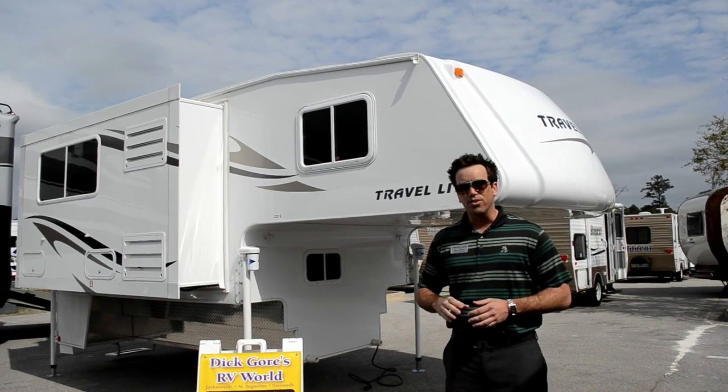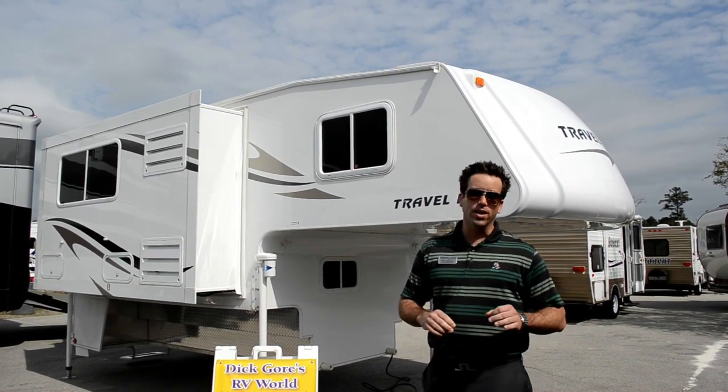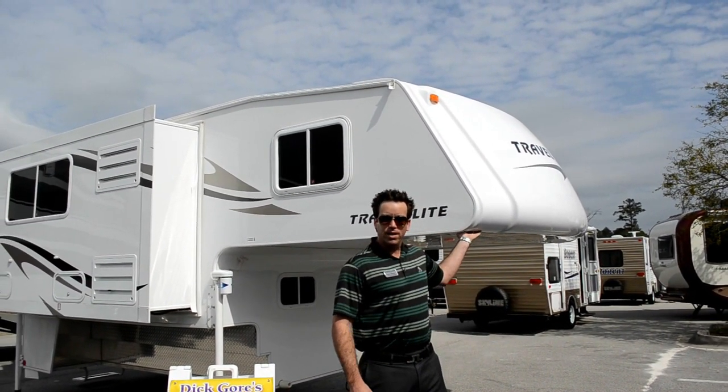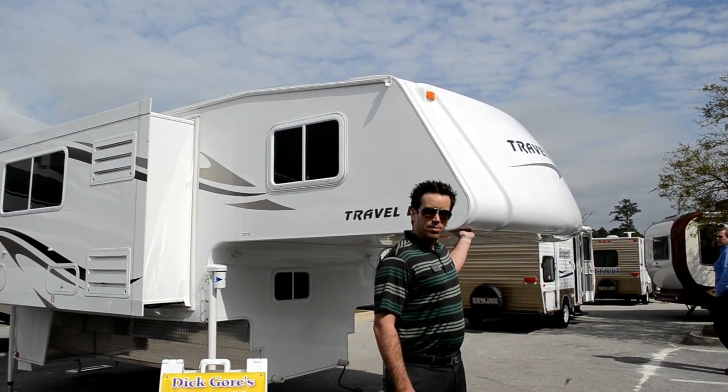This truck camper comes standard with the T60 full gel coat exterior along with that nulled front cap. Definitely going to give you much better gas mileage on your vehicle as well as be more durable and hold up to the elements a lot longer.